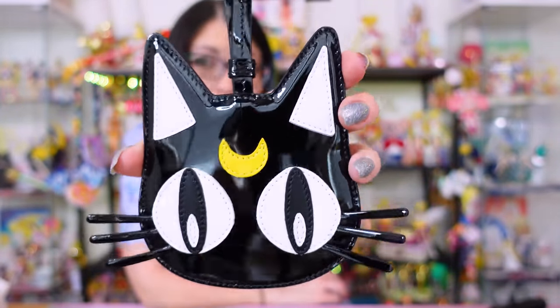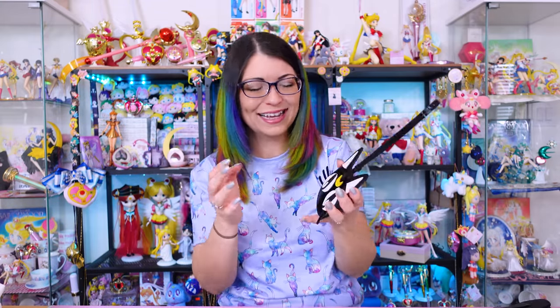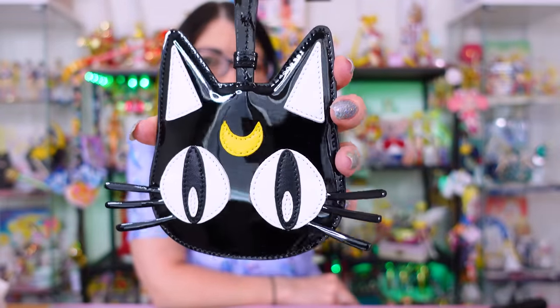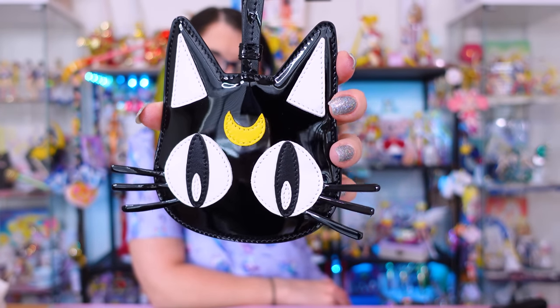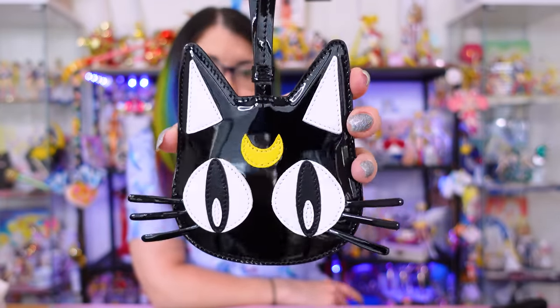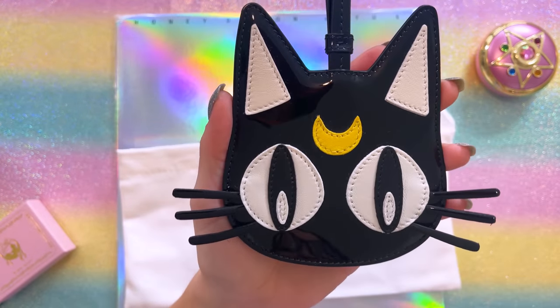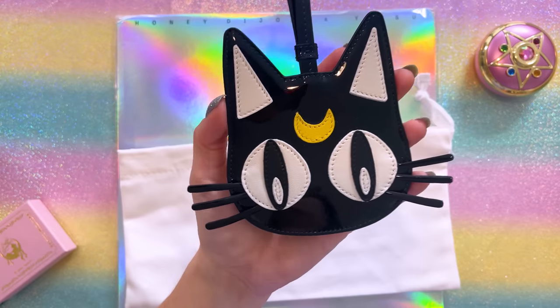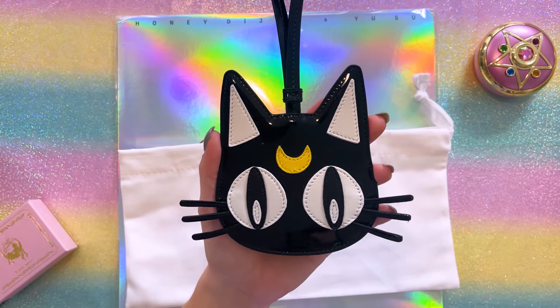This Luna card wallet is very interesting. They also released a round purse with this same kind of Luna art — almost a workout ball looking purse — but I didn't think that round format was something I could necessarily use all the time. This card lanyard made a lot more sense since it has space for cards on the back. On the front, we have Luna's face — this is what Luna looks like in the manga. She looks kind of funny, kind of like an alien, but super cute with those big eyes that look like they're looking into your soul. I love that everything here is sewn on separately — none of it is printed. I love that she has the whiskers. It's just an adorable little piece of collaboration history for the Sailor Moon Jimmy Choo collab.